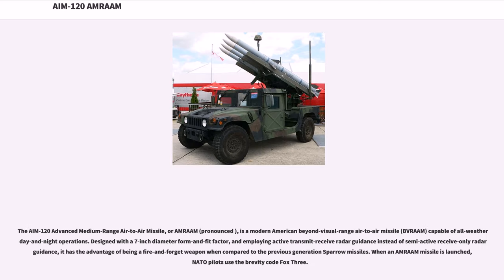The AIM-120 Advanced Medium-Range Air-to-Air Missile, or AMRAAM, is a modern American Beyond Visual Range Air-to-Air Missile capable of all-weather day and night operations. Designed with a 7-inch diameter form and fit factor, and employing active transmit-receive radar guidance instead of semi-active receive-only radar guidance, it has the advantage of being a fire-and-forget weapon compared to the previous generation Sparrow missiles.